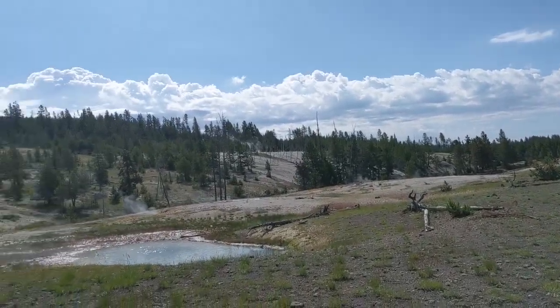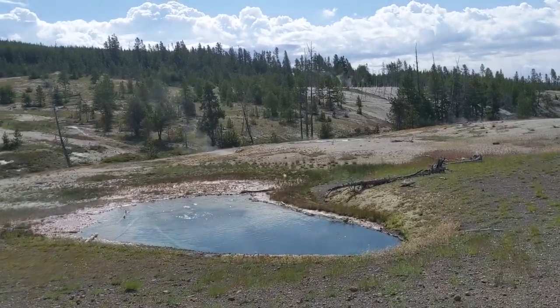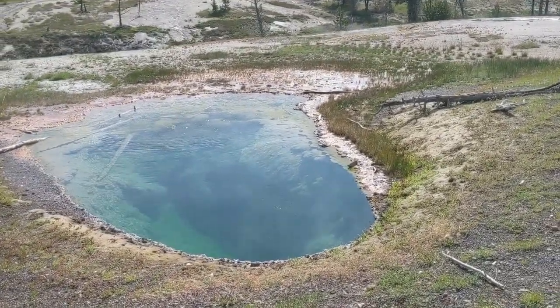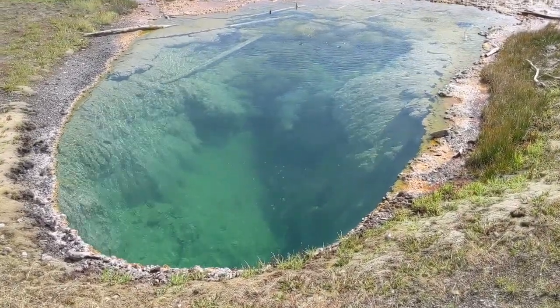What that means is there's water flowing from the thermal features — from the geysers and the hot springs — into the river. Look at this little pool. It's one of the beauties of taking this trail. You don't want to get too close to any of these pools or any of the thermal features because you could go straight through the ground. Look at those bubbles coming up.